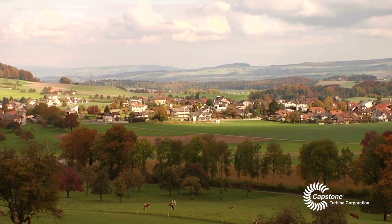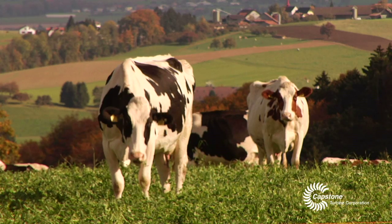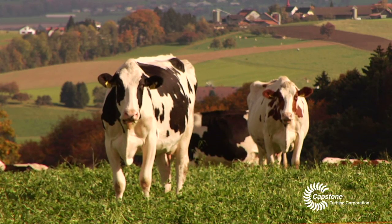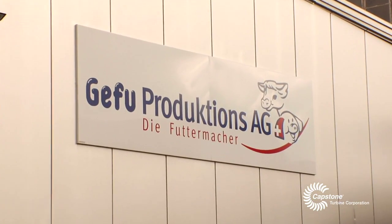We are right in the center of Switzerland, very close to the town of Fussern, and we have a lot of farmers in this region. We deliver our milk products to the farmers.